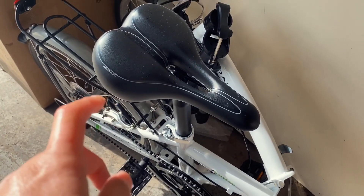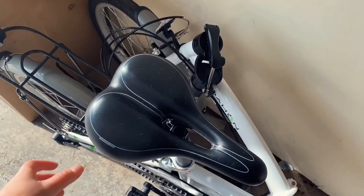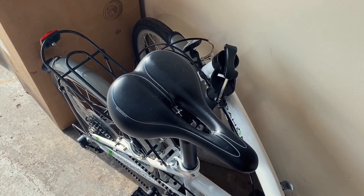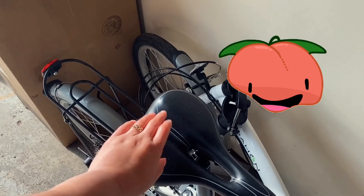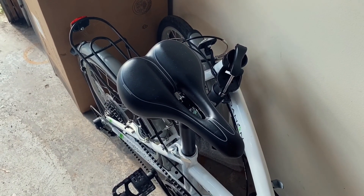This bike seat is the one that I currently bought and am using at the moment. It's quite good — very thick and super cushioned for the butt. I'm going to be giving this one to my husband and then I'm going to be using the other one, the big butt bike seat.